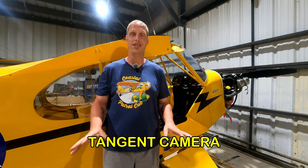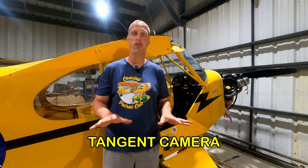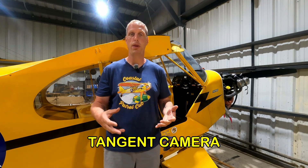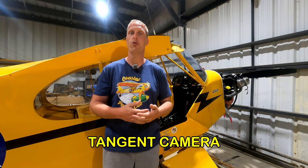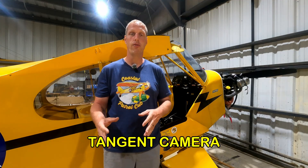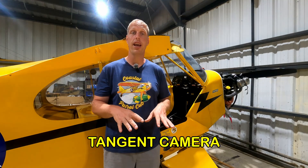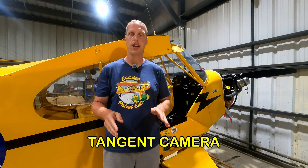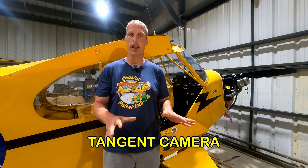Before we go any further, I have to get into what is the legal definition of an aircraft accident. When most people think aircraft accident, they think crash. However, there is a strict legal definition. When it comes to the FAA and the NTSB, there are a few things that classify it as such.